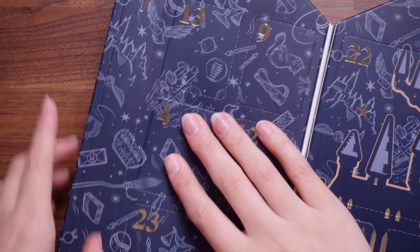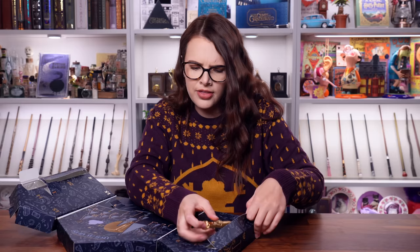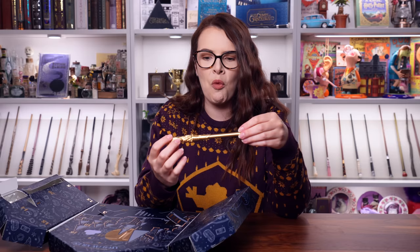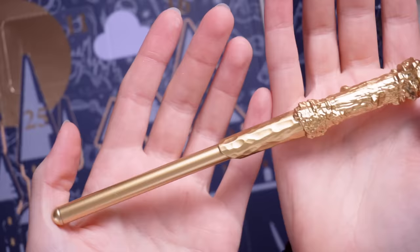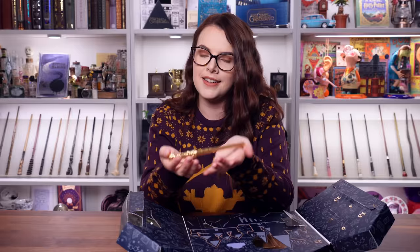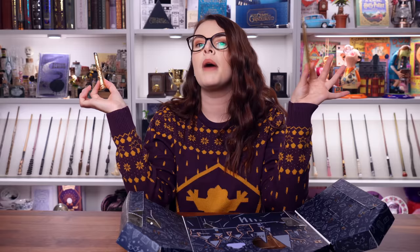Number seven is even longer. Like, is it a really, really long pen? A very, very long Hufflepuff pen? This is better than a Hufflepuff pen — swish and flick! This is a golden wand and it is a pen. Why do I love that? Like, it's tacky, but I kind of really love it as well. I'm not mad about the golden wand. This is going straight onto my desk. There needs to be more of those. I'm surprised that's number seven and not like day number 24. But yes, a golden wand pen for all your magical writing.